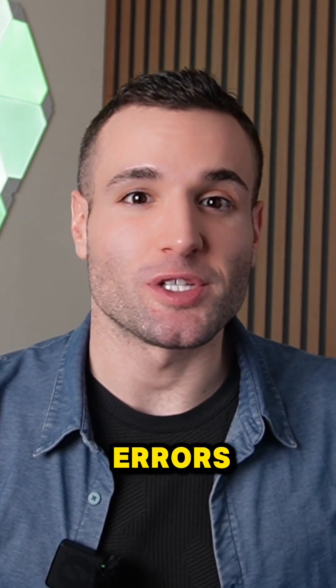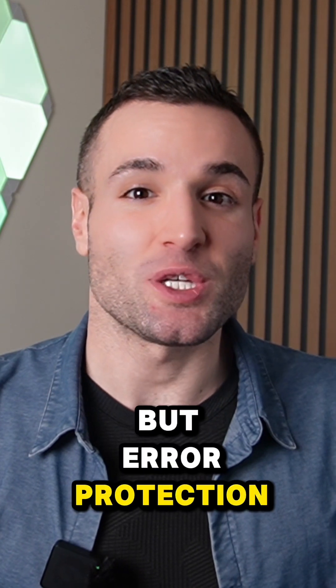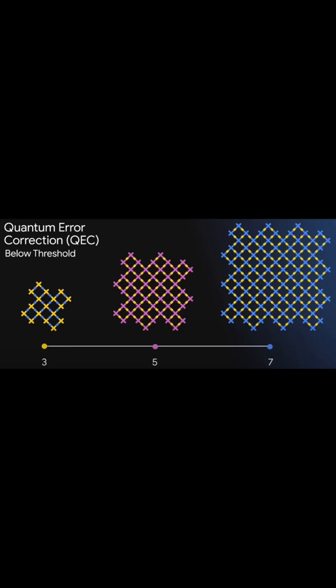Another way we help correct these errors is by using a process called quantum error correction, which encodes quantum information in a way that protects it. But error protection itself can introduce more errors. There's a critical threshold: if the qubits are too error-prone, correction makes things worse. But if they're below this threshold, adding more qubits actually reduces the error rate.